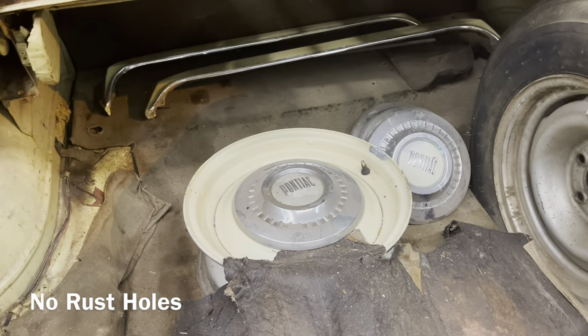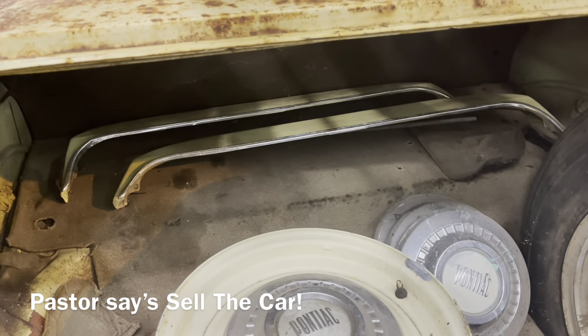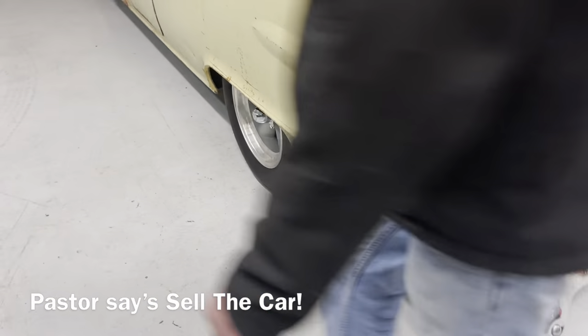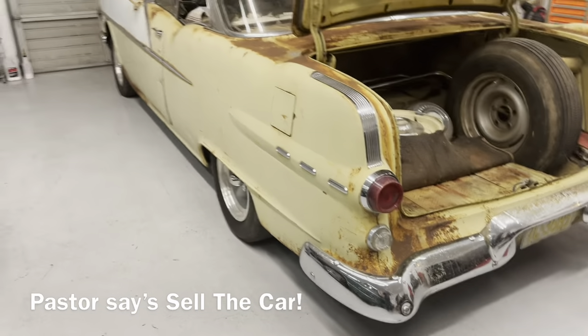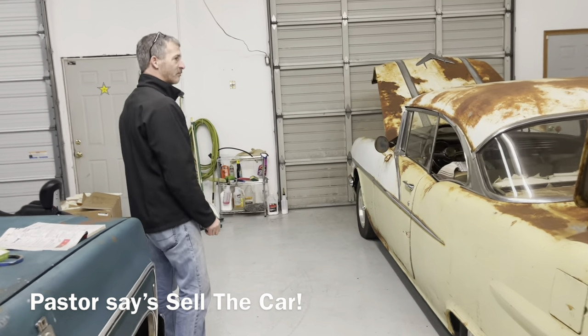He has all four dog dish hubcaps that go with it. There are some fender skirts in the back — not sure if they're the right color or were ever on the car. He changed the wheels out and put the steel wheels up and put on an old set of American wheels they had.